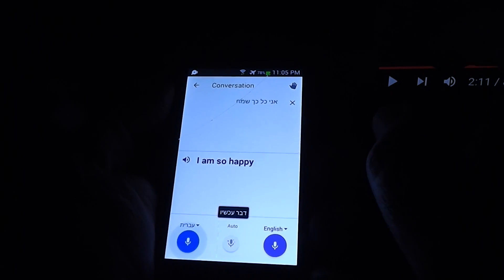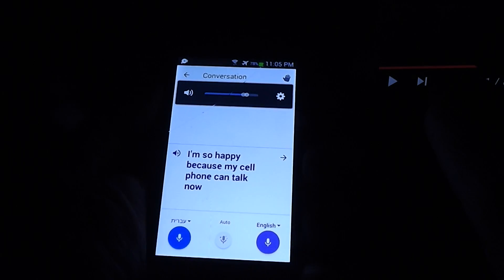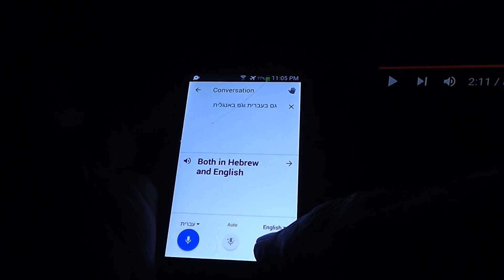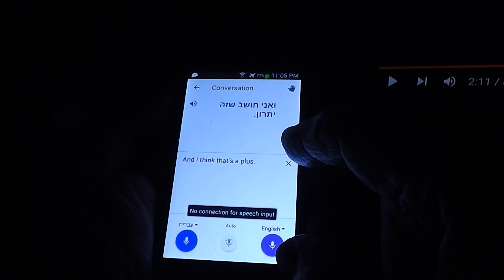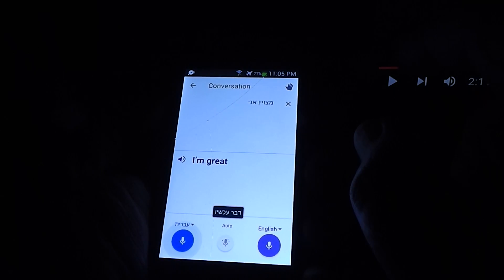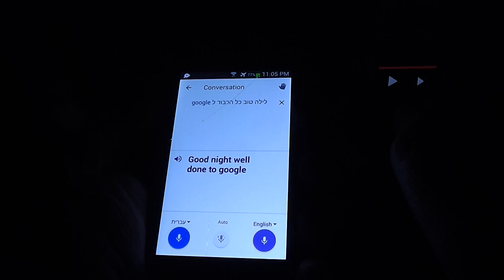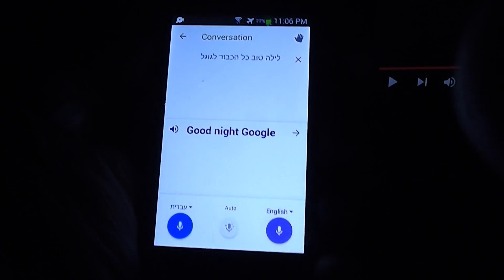I'm so happy because my cell phone can talk now, both in Hebrew and English. And I think that's a plus. And I think that's a good word. Very good. I'm so happy. Excellent. I'm very happy. Good night, Google. So for all of us that have been waiting for voice in Hebrew, we've got it.